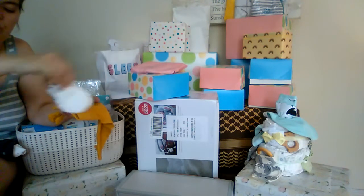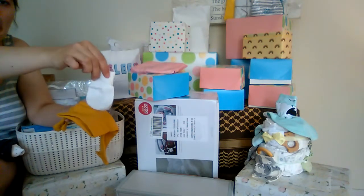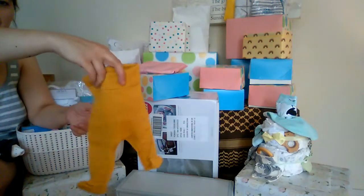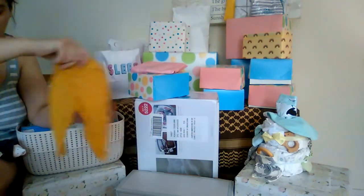Mittens — how cute! There are two pairs, plus a little pair of mustard-colored pants.